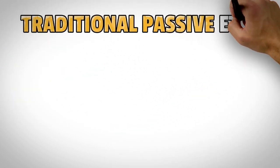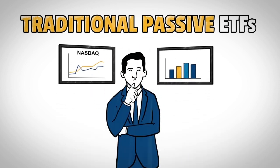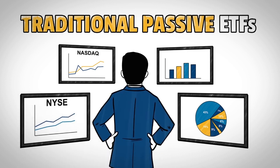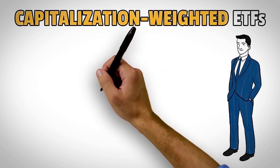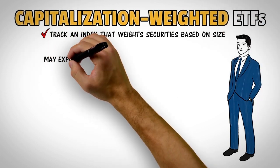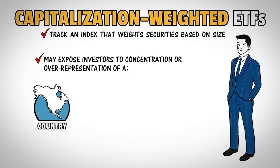Traditional passive ETFs, also known as capitalization-weighted ETFs, may have experienced inflows in recent years, but there's reason to consider what we believe are more efficiently constructed investment approaches. While traditional capitalization-weighted ETFs can offer several benefits, many investors don't realize that these ETFs seek to track an index that weights securities solely based on their size. This may expose investors to unintentional risk, such as concentration or over-representation of a single country, currency, company, or sector.